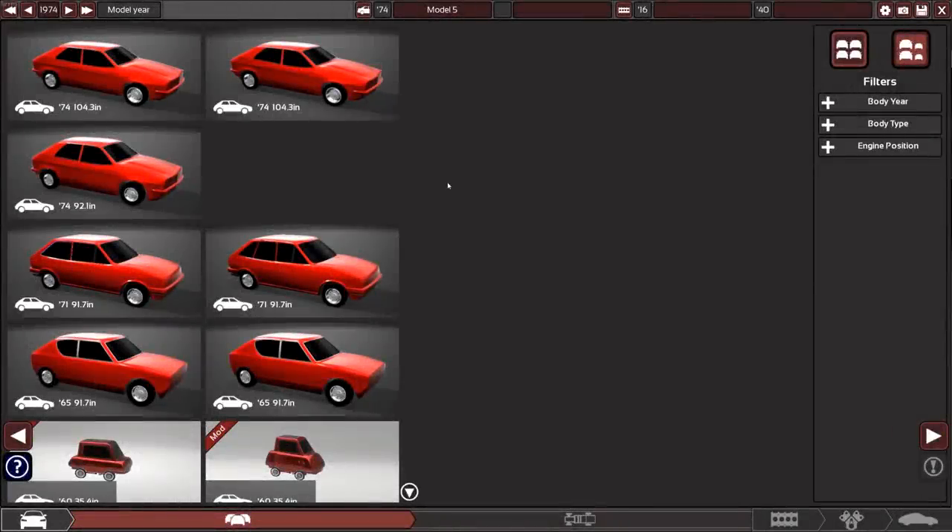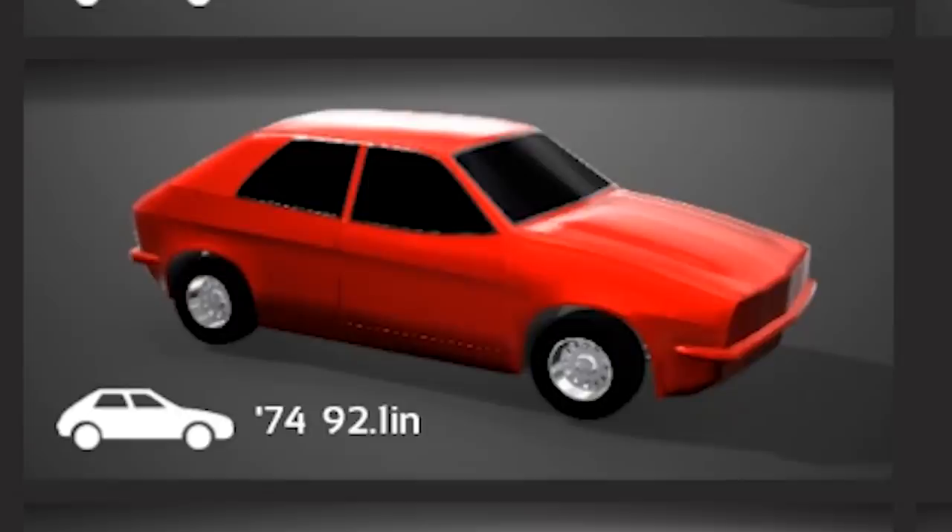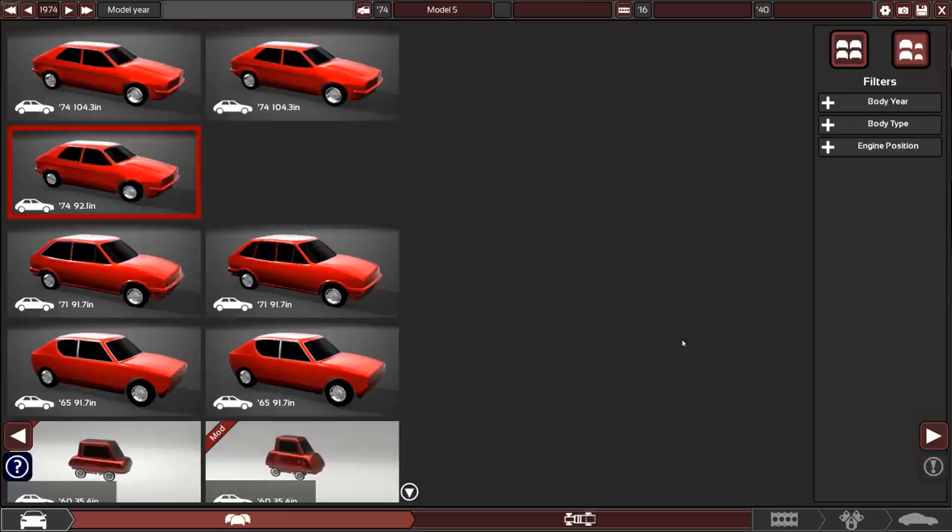Welcome back to Automation, and more specifically welcome to Season 2. This season we're going to have 10 new cars that are all going to compete again in the Autolympics. And what better way to start Season 2 than with a terrible car? Well, it's not terrible yet — we're going to make it terrible.